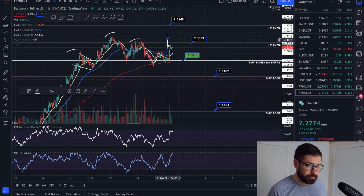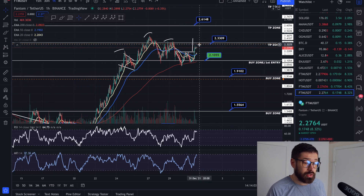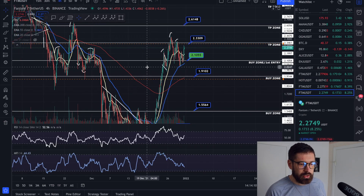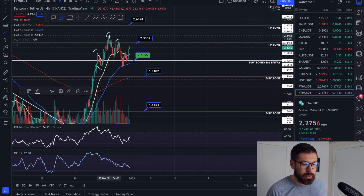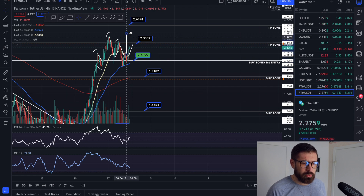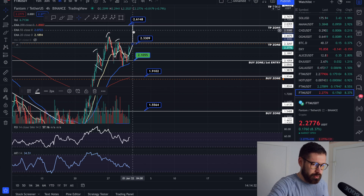The breakout target is up at about $2.41 for Phantom. We also have the possibility of a larger double bottom on the four-hour time frame — not the prettiest pattern, and usually it's a reversal pattern so you want to see it on a downtrend. We came down, created a bottom, created a second bottom, and here would be your neckline. Measuring from the bottom of the pattern would take you up just past the level of resistance to about $2.62 for FTM.